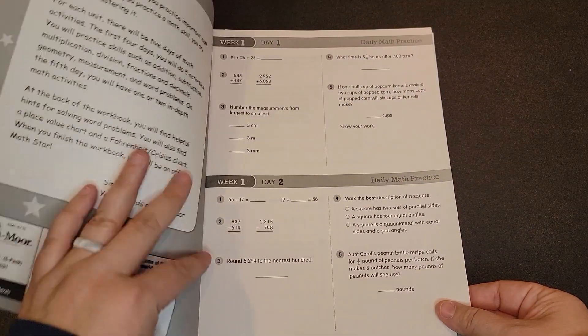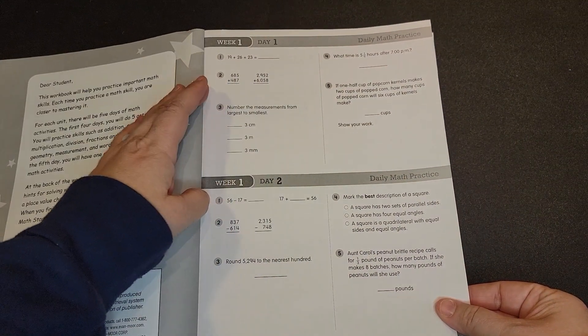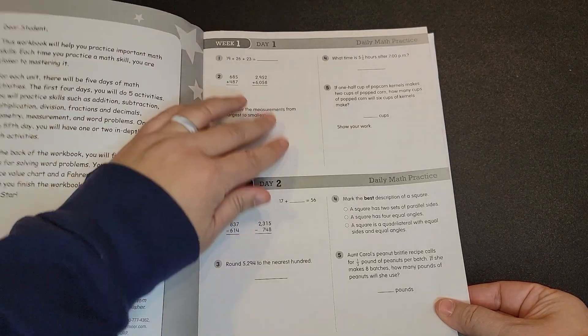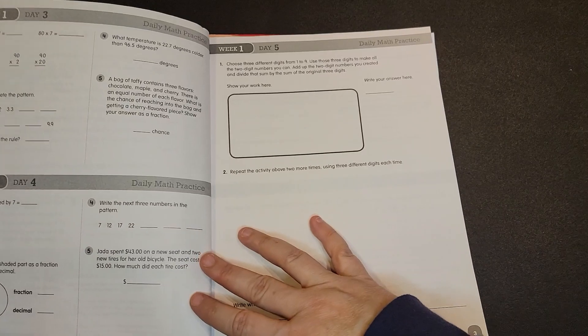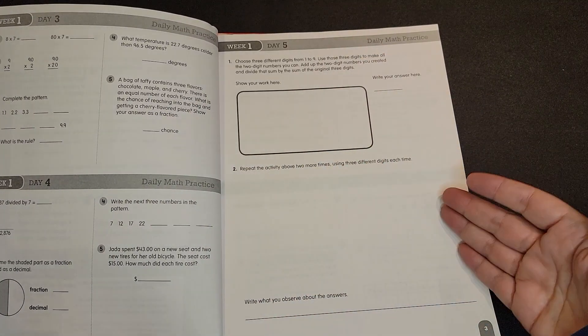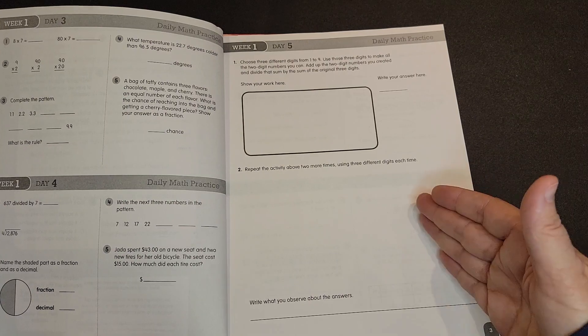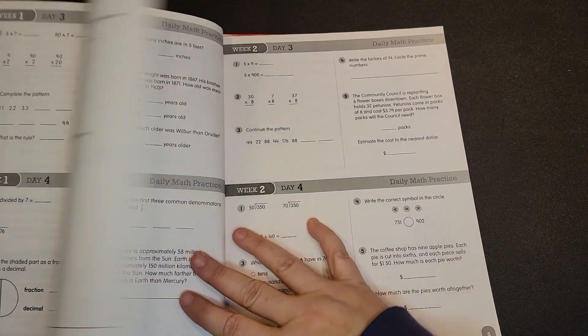The way this is set up is each week you have different problems for every day. For days one through four, you have five problems each. And then on day five, you have more of a critical thinking problem or word problem, something like that. And then you go on to week two.